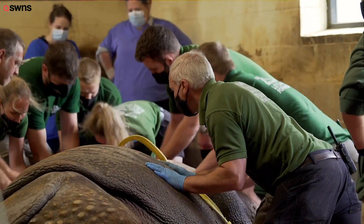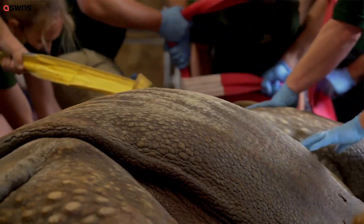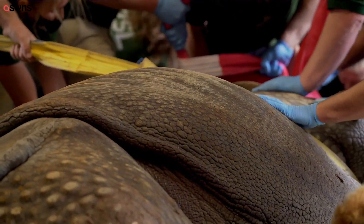Once we'd done that, we had to move him to the center of the enclosure so that we could reach him from all sides safely, and we also had to lift his head significantly to get near the microscope.